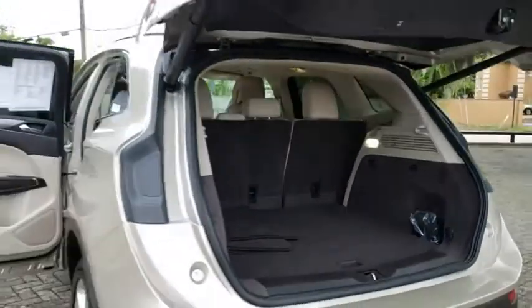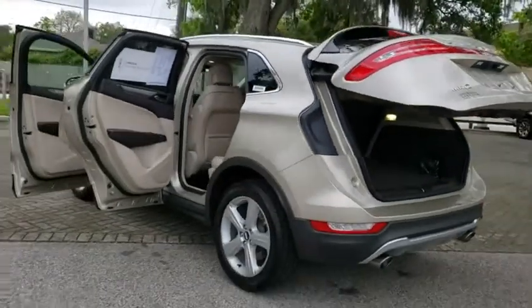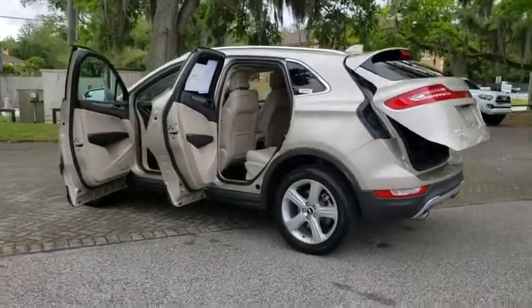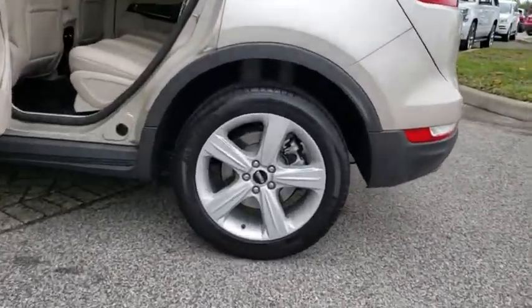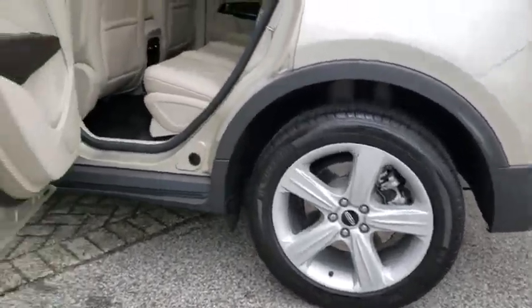Backup camera, power passenger seat, keyless entry, steering wheel audio controls, power liftgate, traction control, stability control, remote engine start, anti-lock braking system.